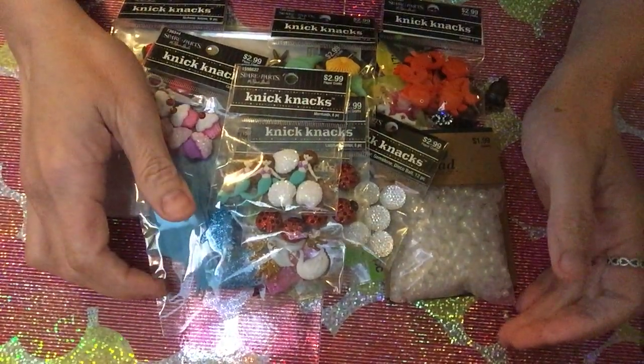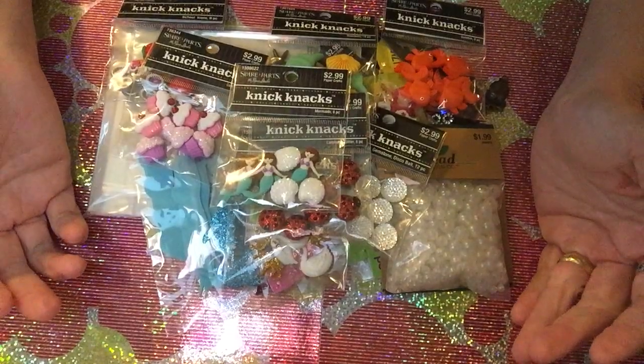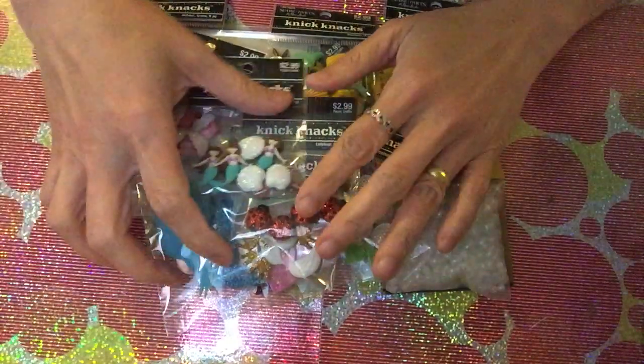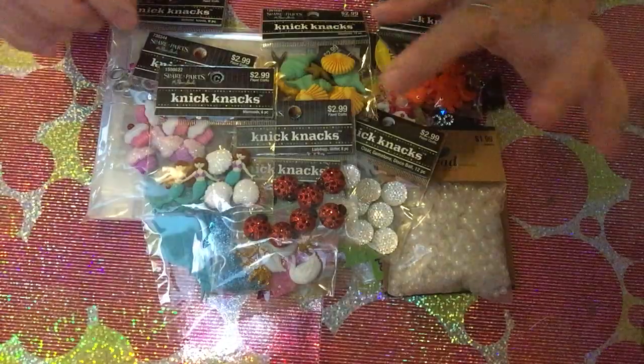Hello guys, welcome back to our channel! I would like to share what I got from Hobby Lobby and a little from Joann's. I'm so excited — as you can see, there are so many small items here.